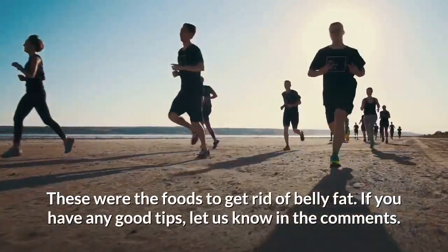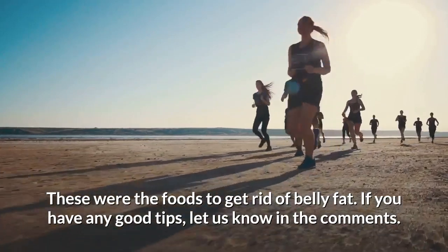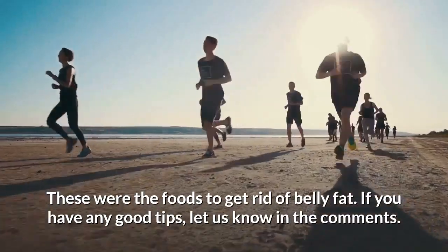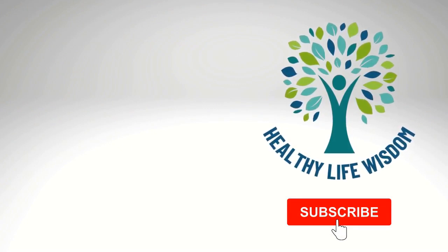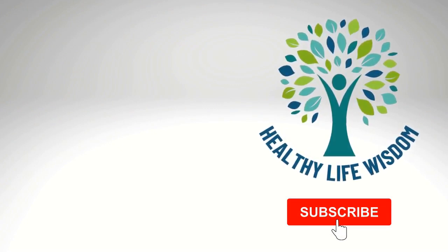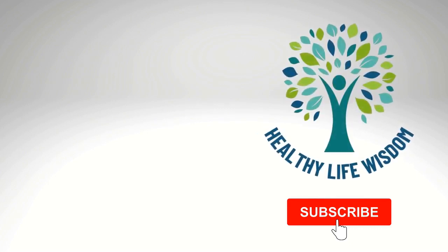These were the foods to get rid of belly fat. If you have any good tips, let us know in the comments. Do you like Healthy Life Wisdom? Then make sure to subscribe to our channel and leave this video a like if you enjoyed it. See you next video!